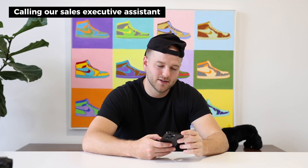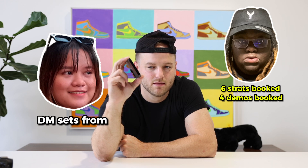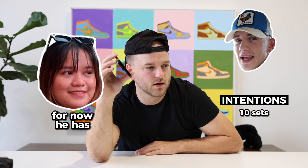I'm going to call our sales executive assistant Kim and check on production for Ashley and Marco — I want to know if they're on track to hit their intentions. Kim confirms Ashley has six strategy calls so far with intentions of 15 sets and three closes. Marco wants 10 sets but currently only has three, so he's a little bit behind. That's all good — I just want to check in and see where we are.